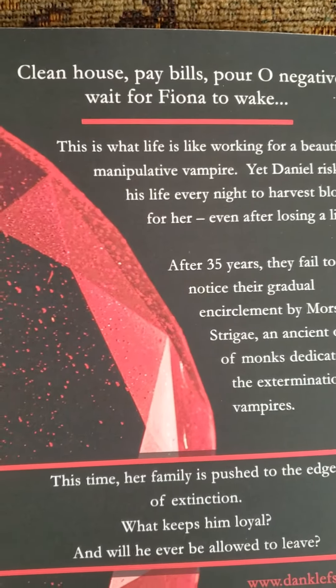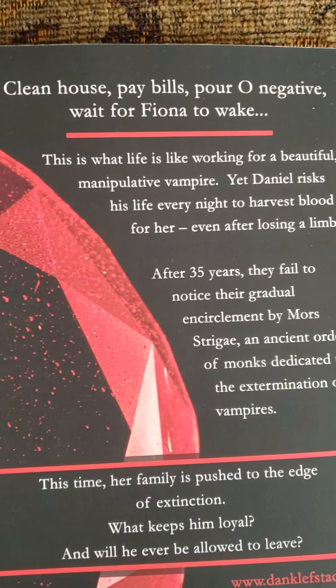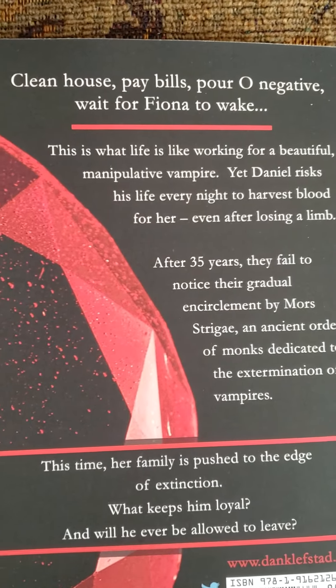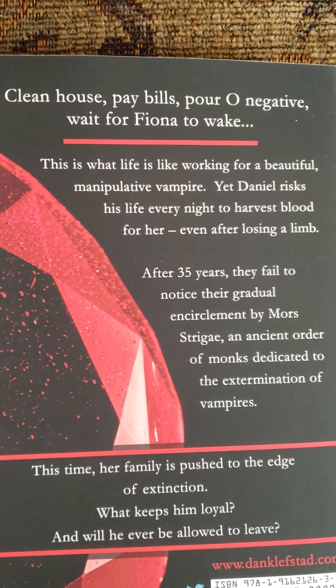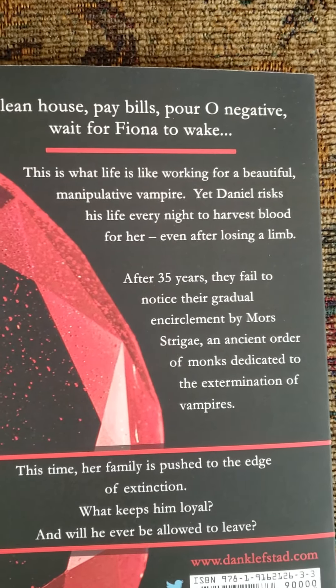Clean house, pay bills, pour O negative, wait for Fiona to wake. This is what life is like, working for a beautiful, manipulative vampire. Yet Daniel risks his life every night to harvest blood for her, even after losing a limb. After 35 years,